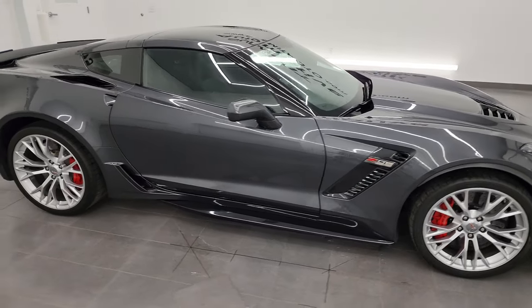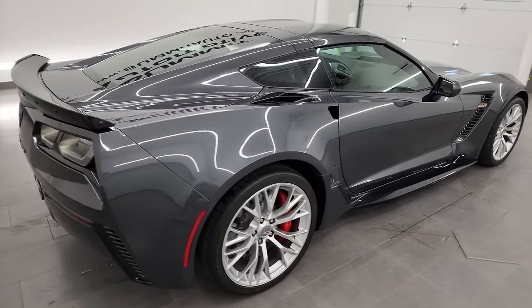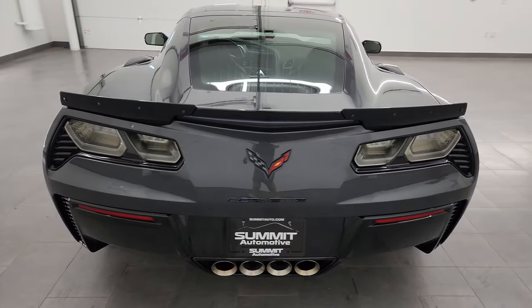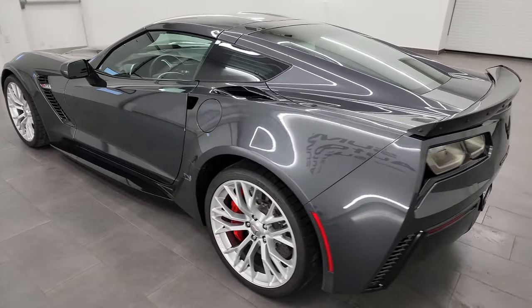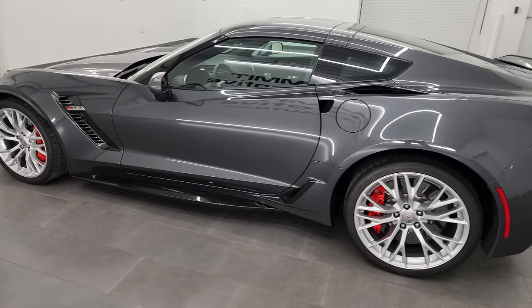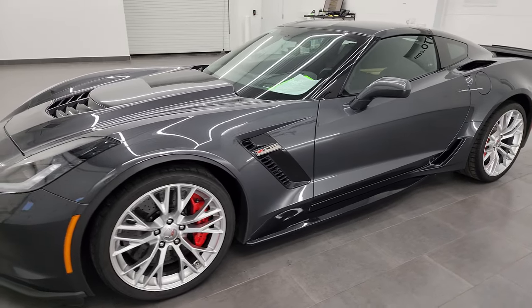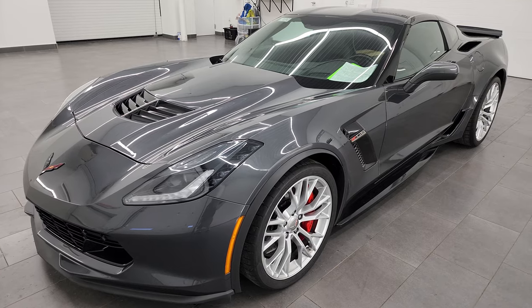Hey, this is Brett and this 2017 Chevrolet Corvette Z06 is stock number 13884Z. I am here at Summit Automotive in Fond du Lac, Wisconsin — your new and used sports car headquarters. This 2017 Chevrolet Corvette has the 6.2 liter V8 supercharged engine that puts out 650 horsepower.